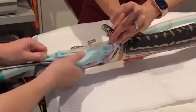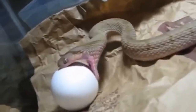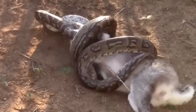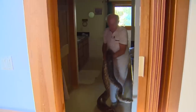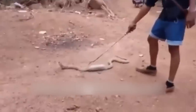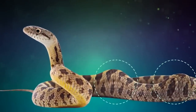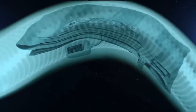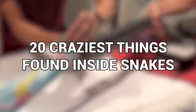Snakes might look like they're only capable of eating snake-sized snacks, but you'd be surprised at just how stretchy their bodies are to accommodate much larger things. And if they see something that looks like food, no matter the size or what it is, they might just chow down. From light bulbs for lunch to an electric blanket, here are 20 craziest things found inside snakes.